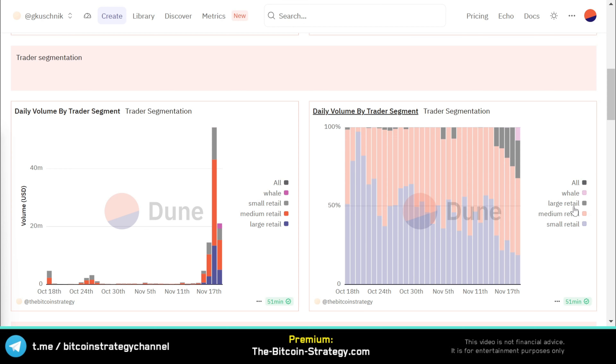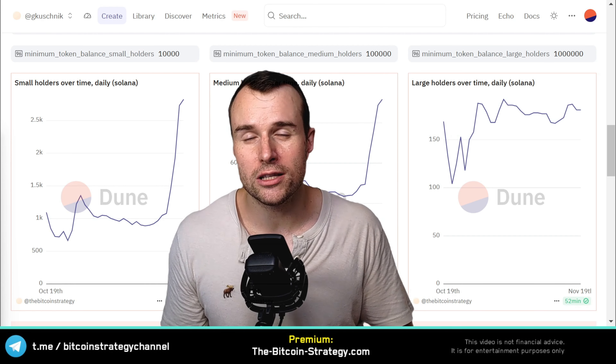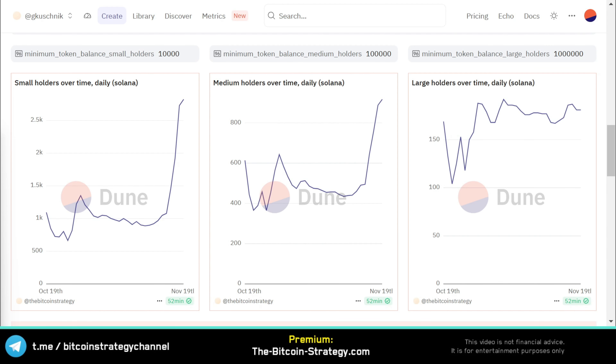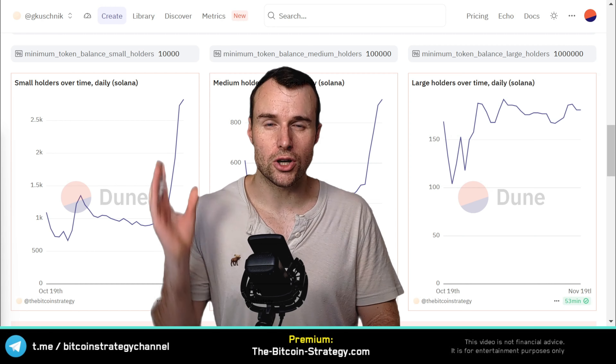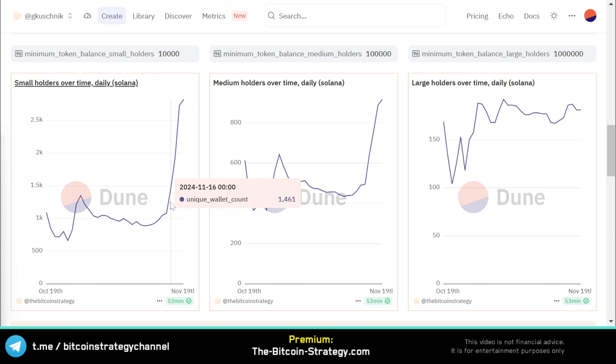The trading volume is getting more and more dominated by the big players. Instead of looking at segregation in US dollars, we can also look at the number of tokens held — since the price went up, this might distort the picture. On the left is the number of wallets holding at least 10,000 Waifu tokens; the middle chart uses 100,000 tokens; and the right chart uses 1 million tokens. Since the price is currently a bit over 10 cents, we can approximate this with $1,000, $10,000, and $100,000 worth of the token. We see a very nice accumulation by small retail — a lot more retail wallets are getting into the token.